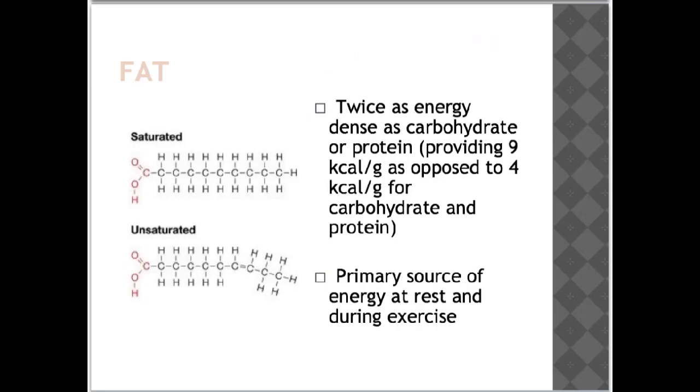Examples of good fats include nuts, avocado, olive oil and oily fish. These are called monounsaturated and polyunsaturated fats. Examples of bad fats include fatty meats, chicken skin, cream, cheese, ice cream, fried food, cakes, pastries and doughnuts. These are called saturated and trans fats.